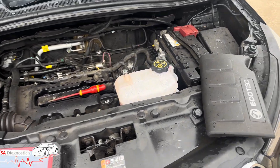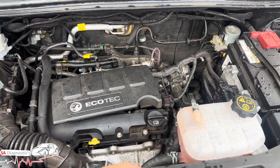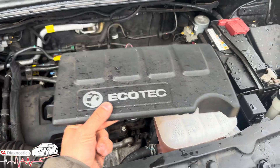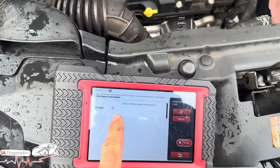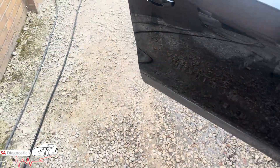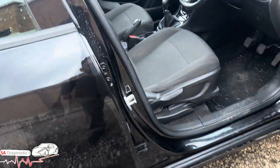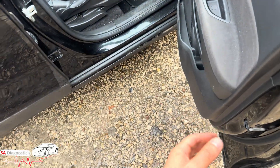Welcome back. In this video we're working on a Vauxhall 1.4 Turbo. We've got fault code P1101 — intake airflow system performance. I'll show you the dashboard as well: the engine management light is on, it's permanent, it's not turning off.